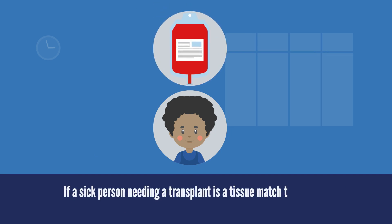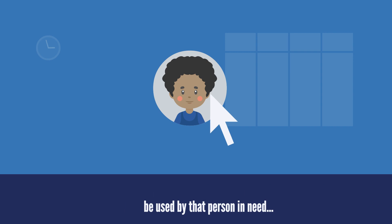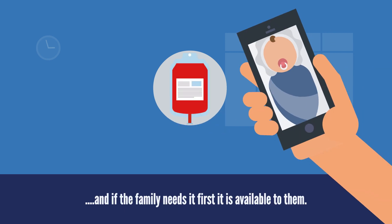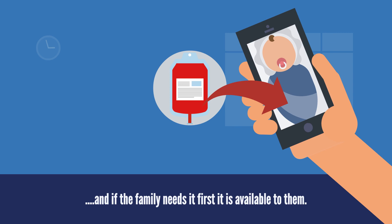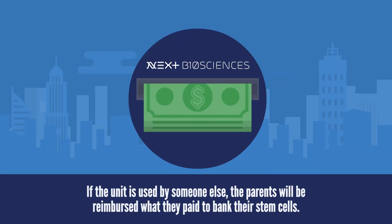If a sick person needing a transplant is a tissue match to the unit, it will be used by that person in need. And if the family needs it first, it is available to them. If the unit is used by someone else, the parents will be reimbursed what they paid to bank their stem cells.